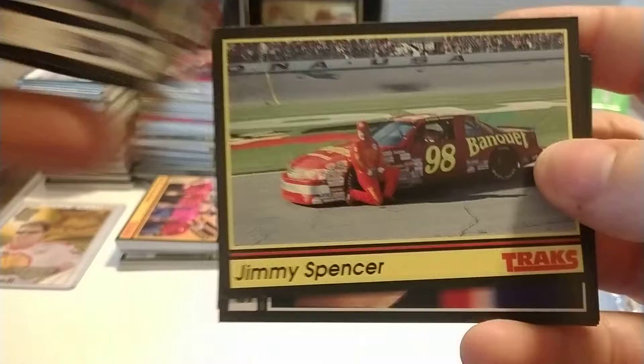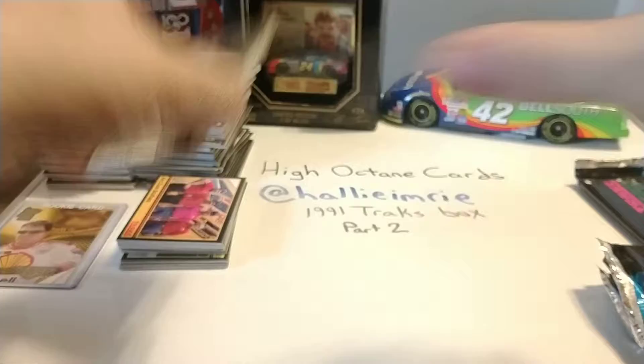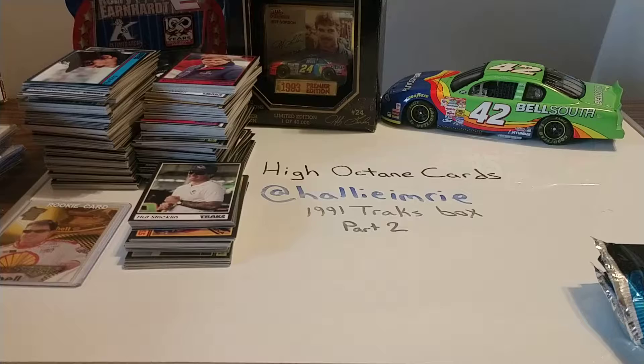Doug Williams, crew chief on Cale Yarborough's team at the time. Jimmy Spencer — mentioned he got his first career top fives in this car in '91. Eddie Jones. Davey Allison — a nice Davey Allison card. L.D. Ottinger. And Dr. Jerry Punch — one of the more popular figures during this era for ESPN.